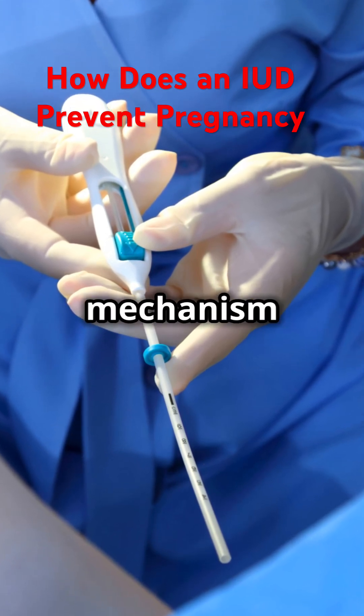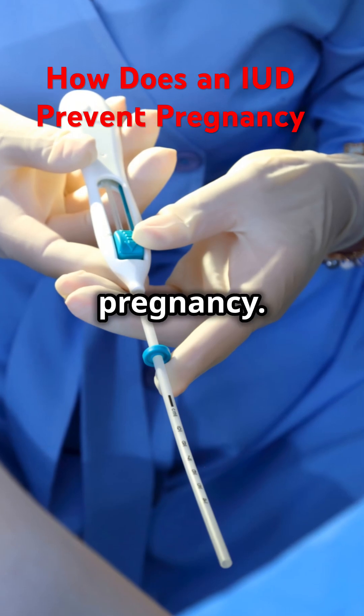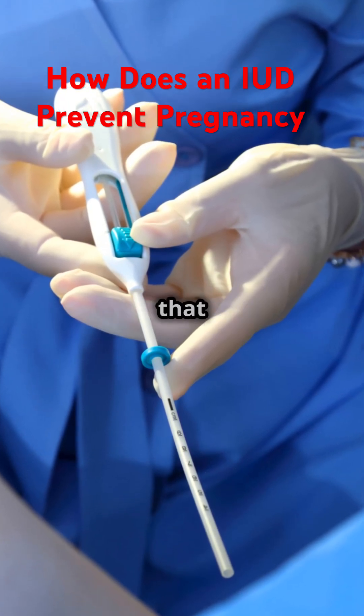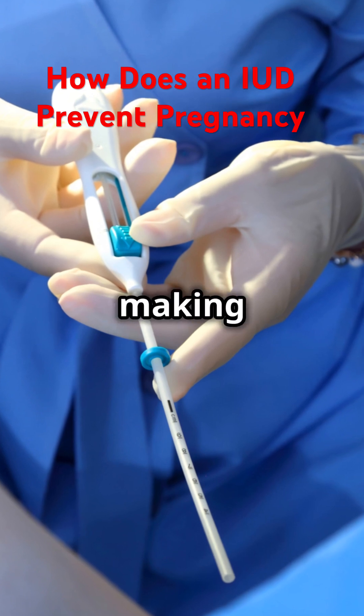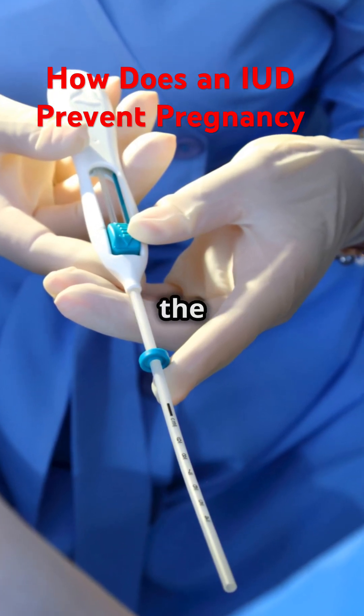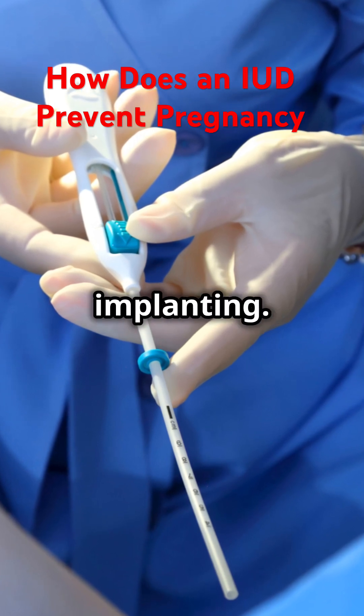Each type has its own unique mechanism for preventing pregnancy. The hormonal IUD releases a small amount of progestin, a hormone that thickens the cervical mucus, making it difficult for sperm to enter the uterus. It also thins the lining of the uterus, which can prevent a fertilized egg from implanting.